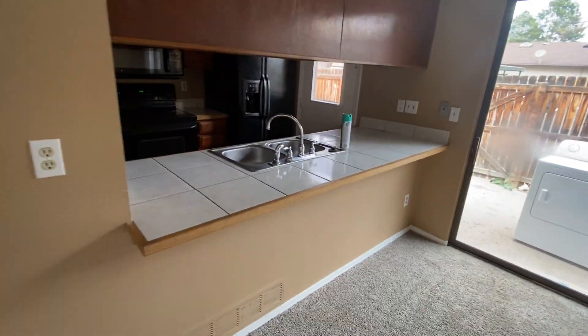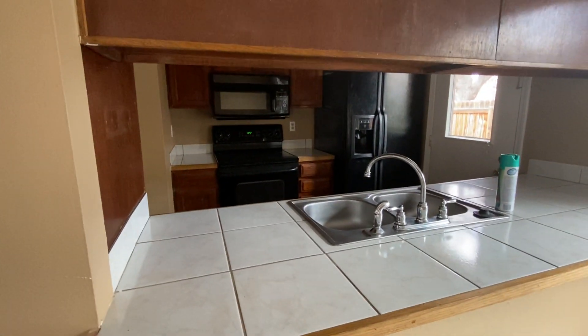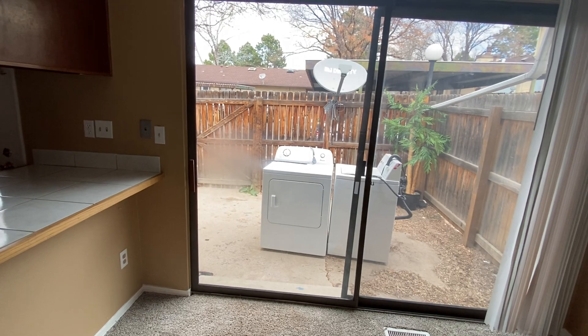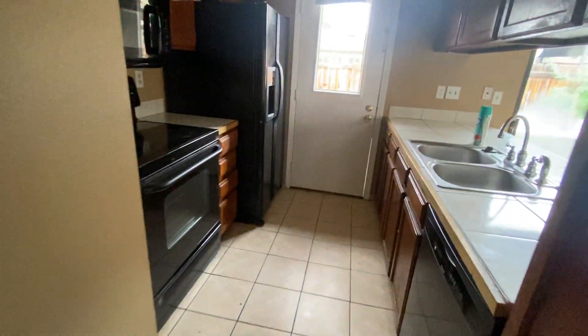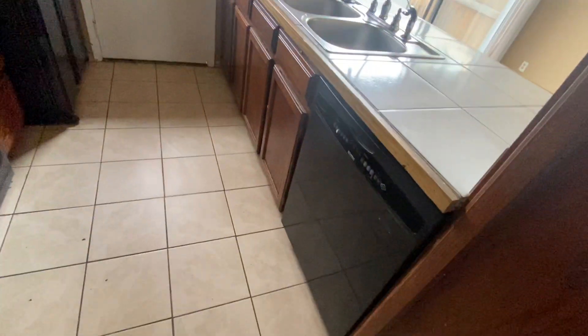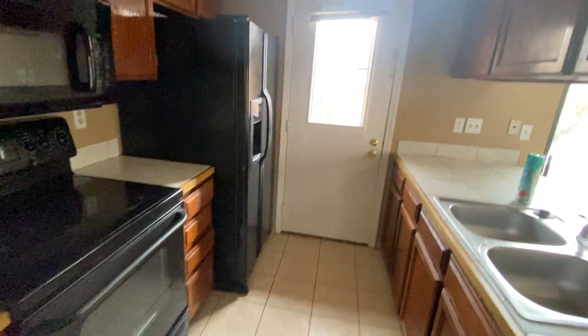There's a breakfast bar with stainless steel appliances — kitchen sink, dishwasher, stove, oven, microwave, and refrigerator. The washer and dryer is down in the basement and was removed during their move-out. There's lots of cabinet space and lots of storage.